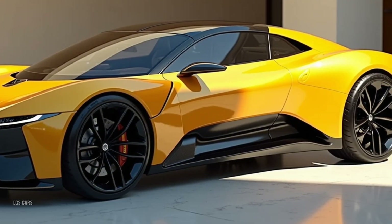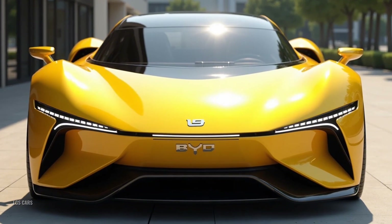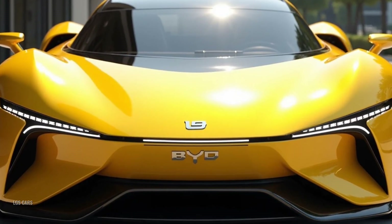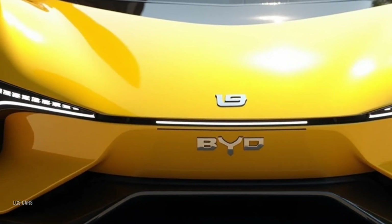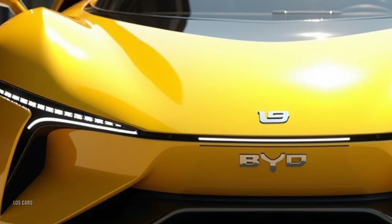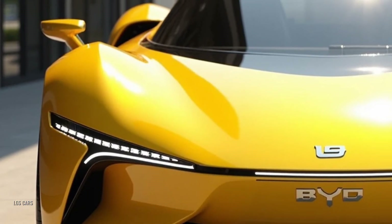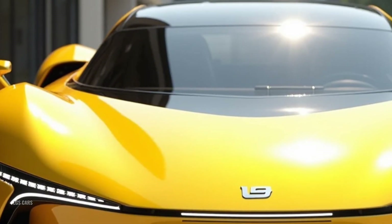Performance: supercar speed with zero emissions. The 2025 BYD Yangwang U9 is not just about looks — it's a beast when it comes to performance. A quad-motor AWD system delivers jaw-dropping acceleration from zero to 60 miles per hour in just two seconds, with 1,100 horsepower putting it on par with some of the world's most elite supercars.